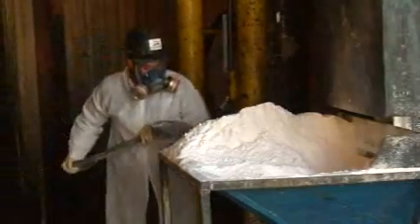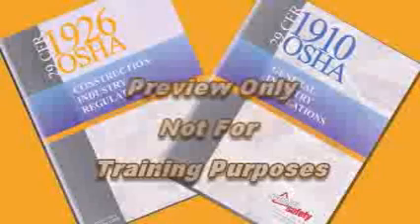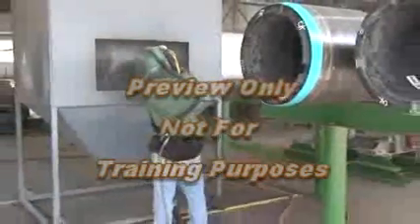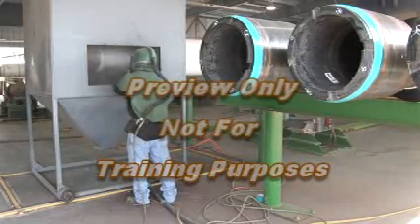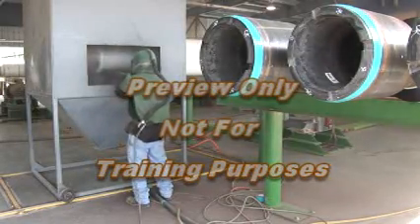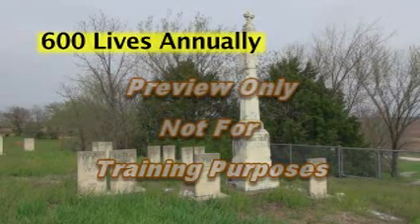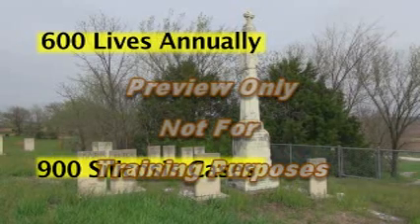OSHA finalized two silica standards to protect workers from the serious risks posed by silica exposure. One standard is for general industry and one is for the construction industry. This training program is designed to assist employers and employees in understanding the dangers of crystalline silica and the requirements for meeting the OSHA regulations. OSHA has estimated these standards will save over 600 lives annually and prevent more than 900 cases of silicosis each year.